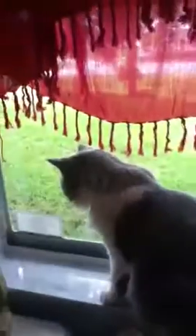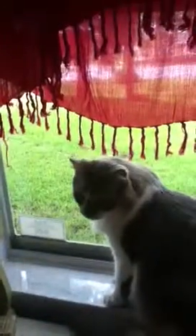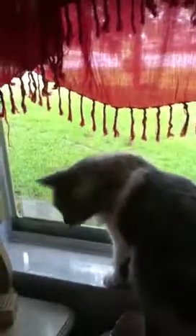Hi YouTube! This is my bookshelf tour. Sorry you can't see my face in this video — still working on learning how to do video stuff.